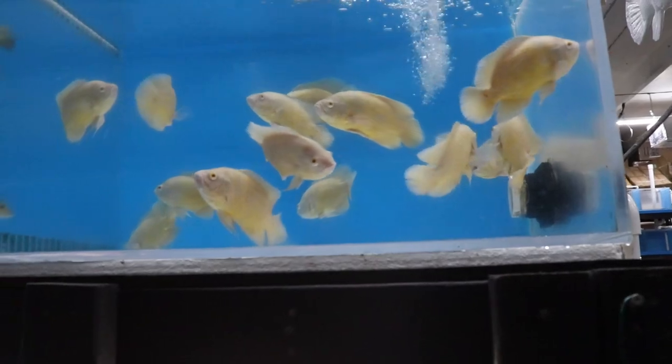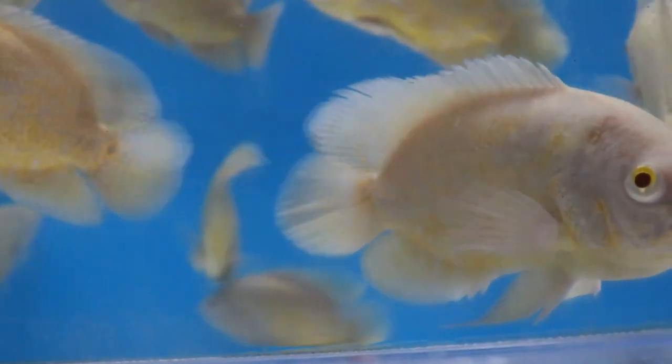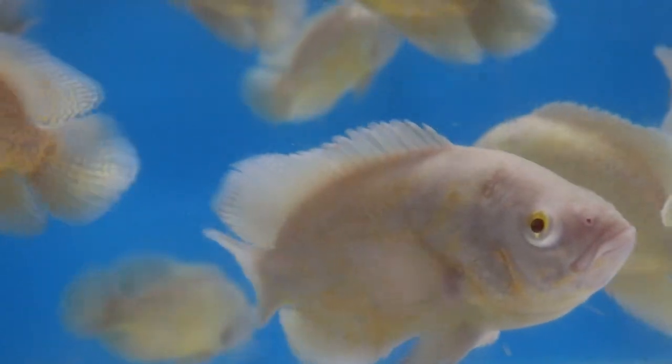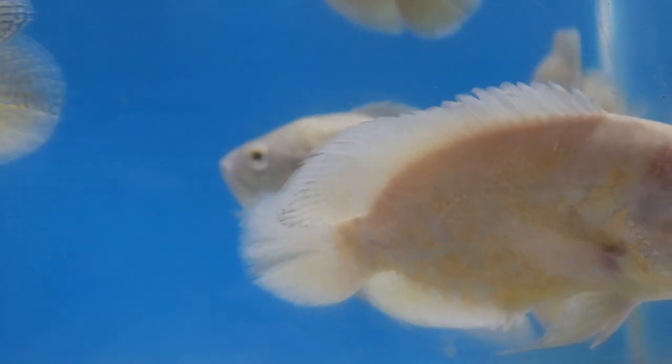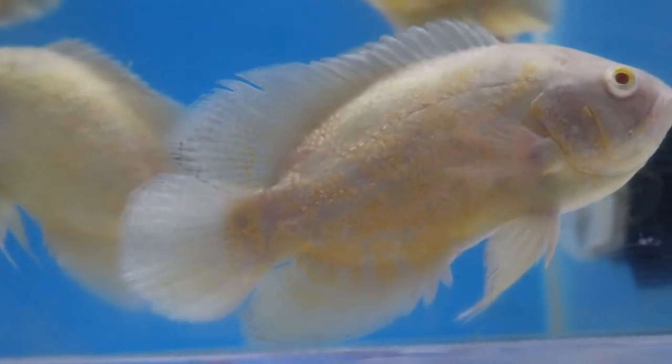Look at these — I don't even know if you call them lemon oscars because they do have yellow on them, but they're very white with a nice white color and a very bright yellow. Really pretty fish — these guys are big, about six to seven inches already.